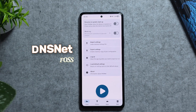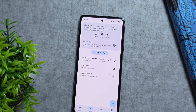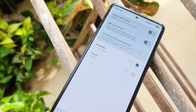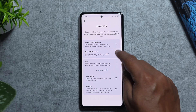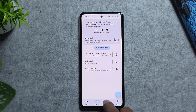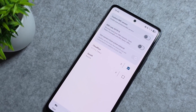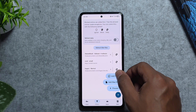Next up we have DNSNet, an open-source DNS filter and host blocker for Android that gives you total control over your internet privacy. It works by filtering your DNS traffic to block ads, trackers, and malicious domains system-wide — no root access needed. You can choose from preset block lists or import your own custom ones. The interface is clean, Material You themed, and gives real-time stats on what's being blocked. It's lightweight, battery-friendly, and completely free from GitHub — no ads, no tracking.